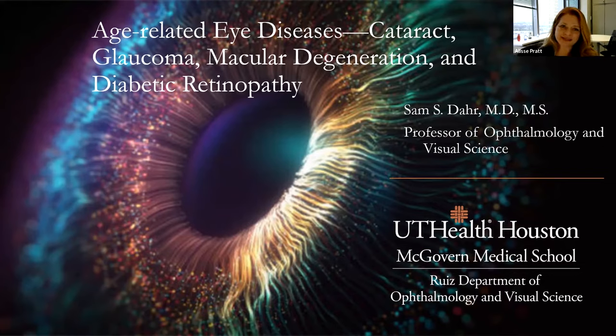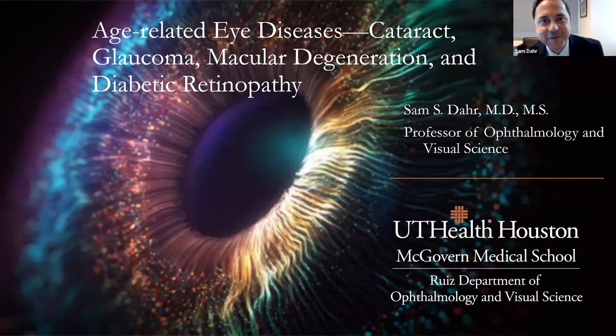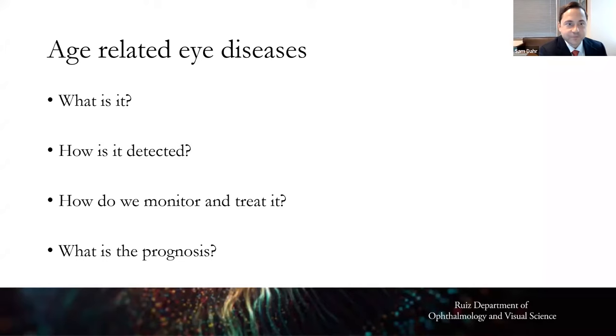Thank you Elise for the nice introduction, and thank you Elena for having me today. I'm going to speak about four diseases that each respectively affect millions of people in the United States each year. These diseases have all been around forever and they traditionally can provoke some anxiety. The good news is that especially in the last 20 years there have been advances such that these diseases can be managed usually in a very effective fashion.